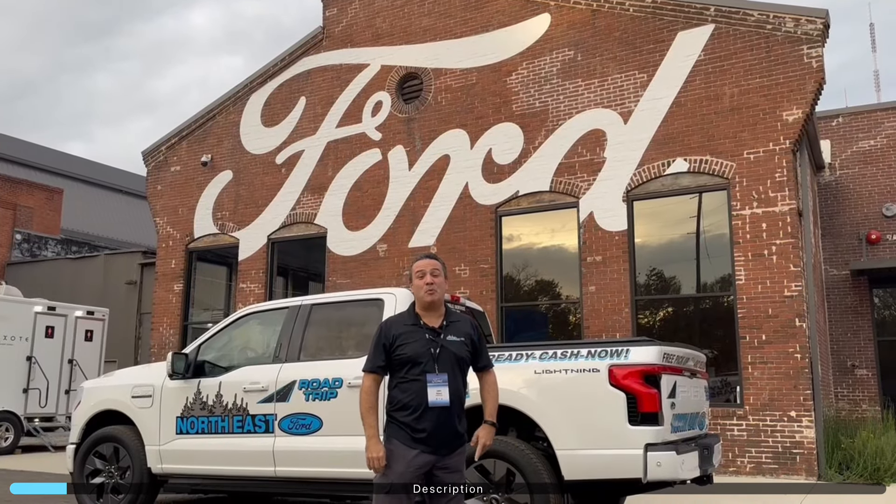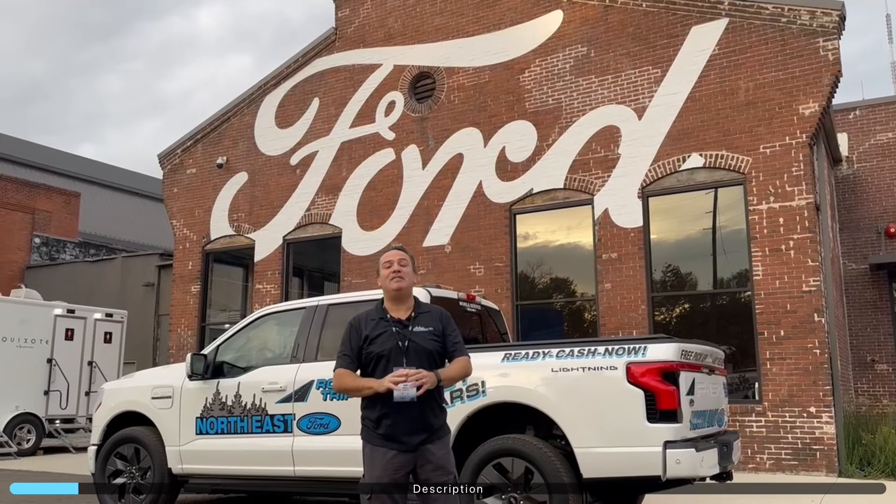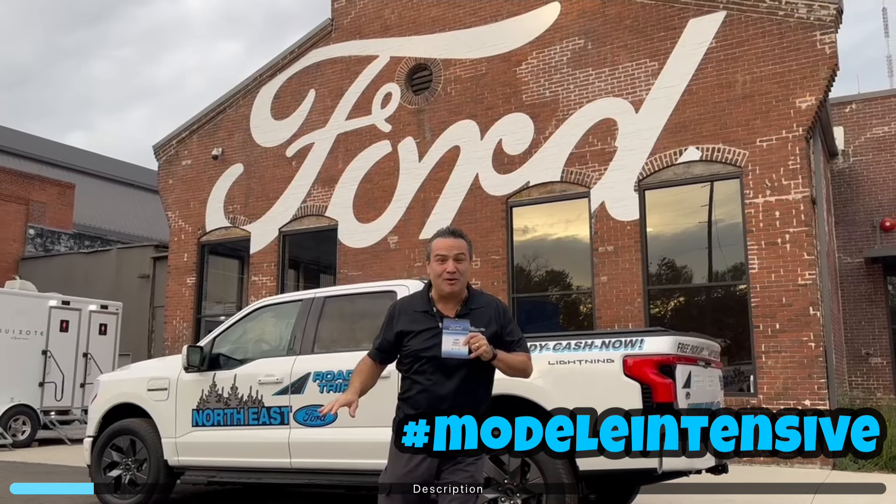This time on Northeast Ford's Road Trip, we're headed to Atlanta to the iconic Pullman Yards and we're going to be there for the Model E Intensive. I got my pass, you got yours. You're going to watch everything along the way.